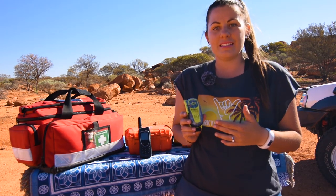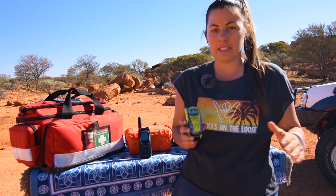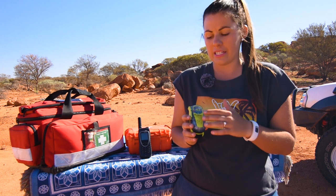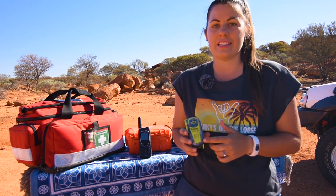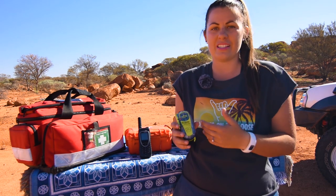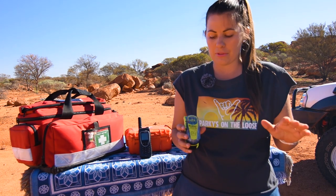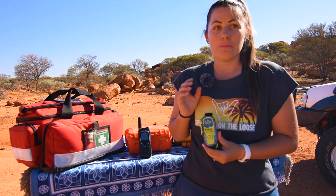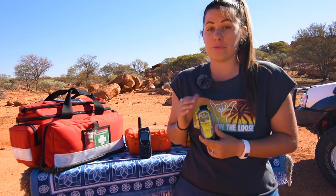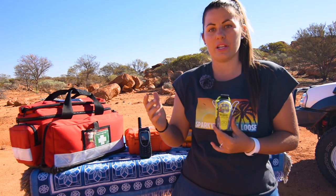When you buy one of these, it'll come with paperwork and you'll need to register it with AMSAR. It's completely free and you can do it all online — you're just putting in your details so if you activate it, they know what they're looking for: people, description of the car, emergency contacts, personal information. Make sure you fill that out and keep it updated. For this one, I've got a reminder set for two years to go onto the website and make sure all my details are correct.